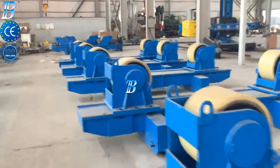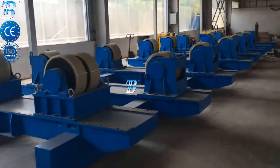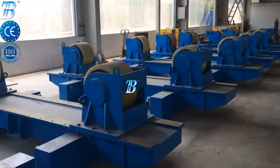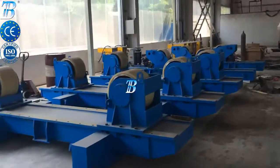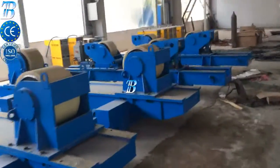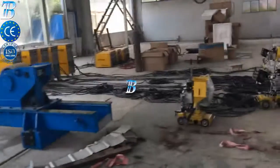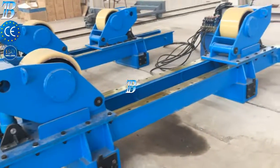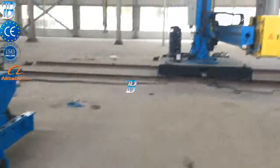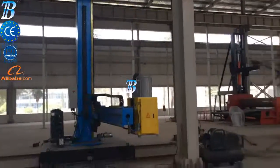BOTA onshore wind tower and foundation manufacturing. Structures and manufacturing techniques for onshore towers have been established during the last decade, and competition in the manufacturing industry has become more and more intense. Investing in welding and production automation is the only way to maintain profitability. BOTA innovative solutions provide you with more competitiveness, productivity, and quality in onshore production.